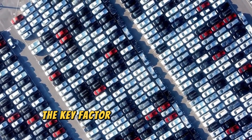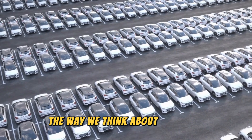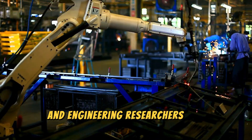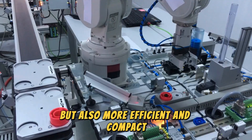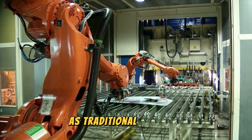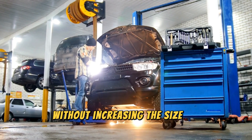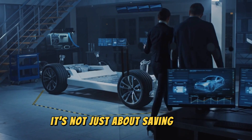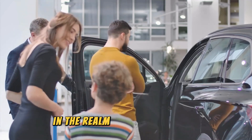Let's talk energy density — the key factor that determines how much power can be packed into a given space. It's a concept that's revolutionising the way we think about batteries and energy storage. The heart of this breakthrough lies in advancements in material science and engineering. Researchers are pushing the boundaries of what's possible, creating batteries that are not only more powerful, but also more efficient and compact. The CATL condensed battery crams more energy into the same space as traditional batteries. Think of it like fitting all your clothes for a week-long trip into a small backpack — it's about maximising efficiency and convenience.